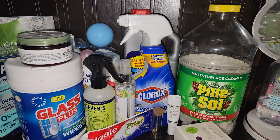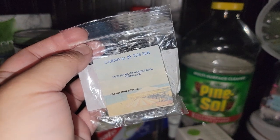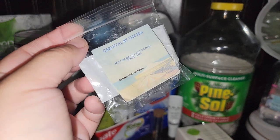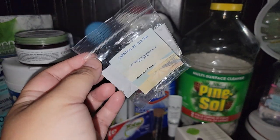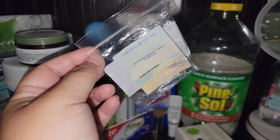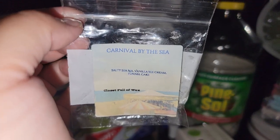Now for wax and home fragrance — from vendor wax to Scentsy, you guys know the deal. This is Closet Full of Wax, Carnival by the Sea. I was impressed by this one — it did smell good. It only lasted a few hours for me, but it was only one cube from her sampler. I'm assuming if I had a larger amount of wax it would have done really well. So this would be one I would consider purchasing. It's Salty Sierra Vanilla Ice Cream and Funnel Cake.